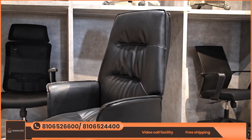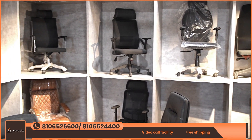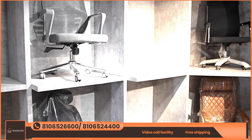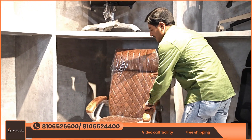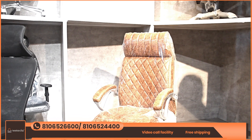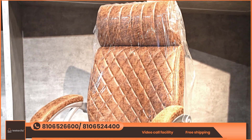We have a wide range of chairs available, including wheel star chairs and revolving chairs. They come in some color options — including brown. We also have very small chairs for different seating needs.